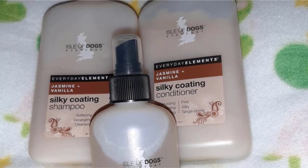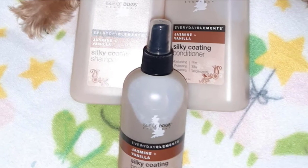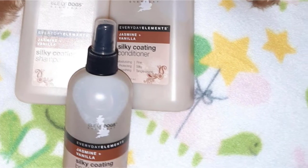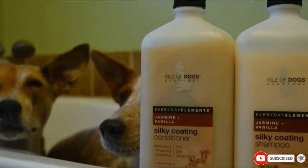Nobody enjoys the wet dog odor that a pooch can sometimes give off after bath time, but this conditioner's jasmine and vanilla fragrance will make your dog smell great for longer. Adding to the smell and the ability to manage long hair more effectively, this conditioner will leave your pet's coat shiny and healthy.